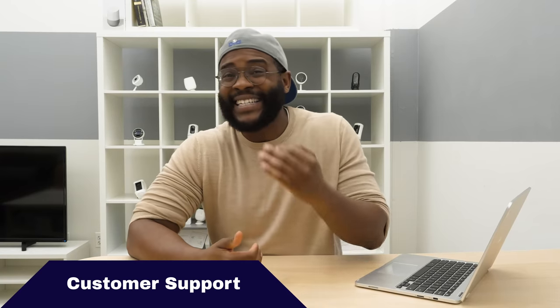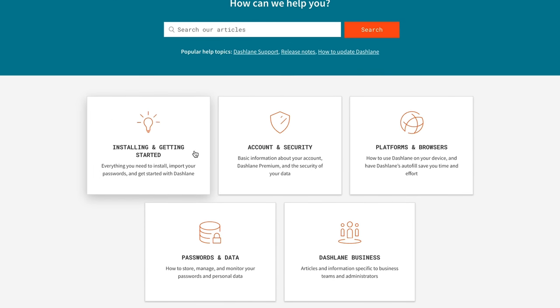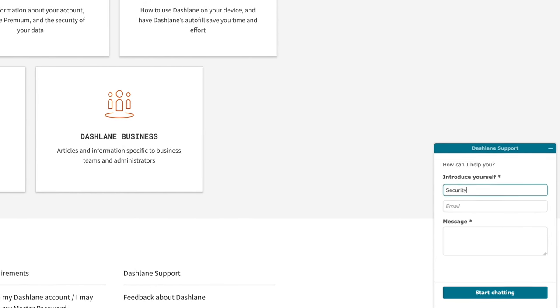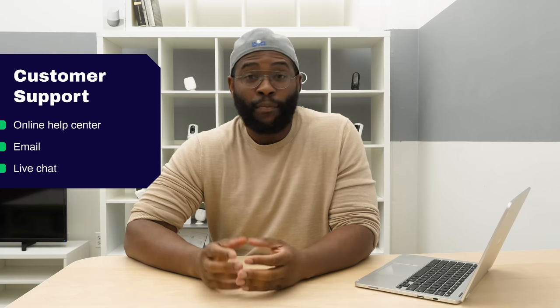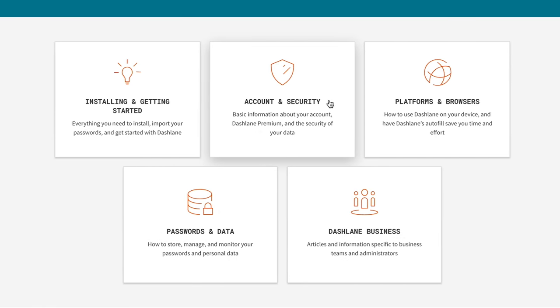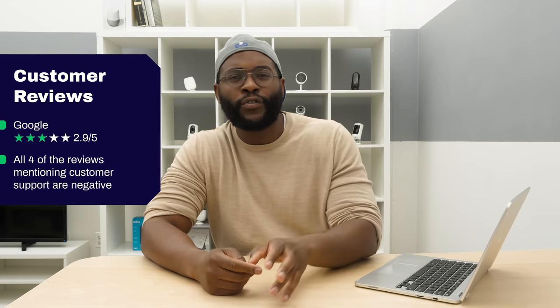Let's jump into customer support for Dashlane Password Manager. You can look at the online help center, send them an email seven days a week, or use live chat between nine and six on weekdays — something we don't expect with most password managers. In our own personal experience, we sent an email out and they gave us a really personable, quick, thoughtful, and detailed reply within a few hours. However, Google ratings gave it a 2.9 out of five stars, and all four reviews mentioning customer support were negative — though all focused on the lack of phone support, which is uncommon even among other password managers.